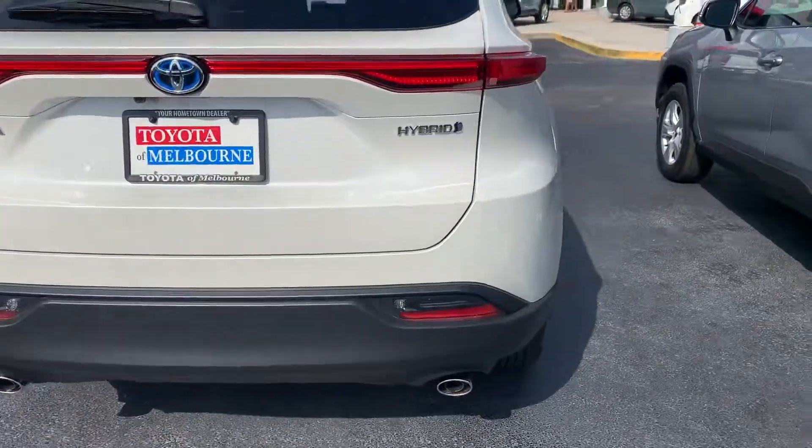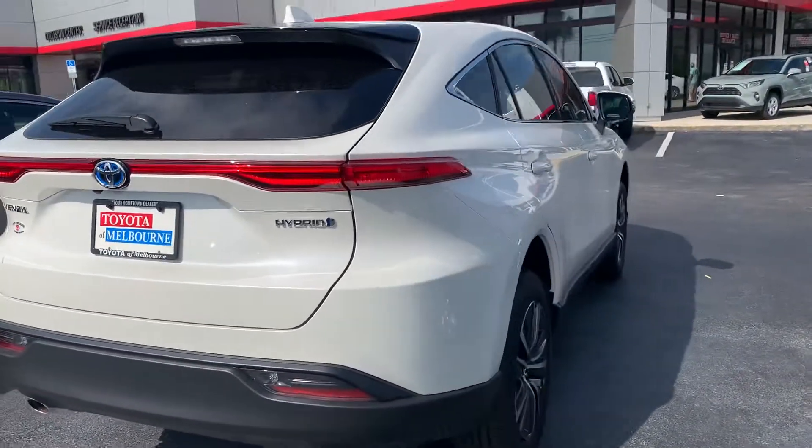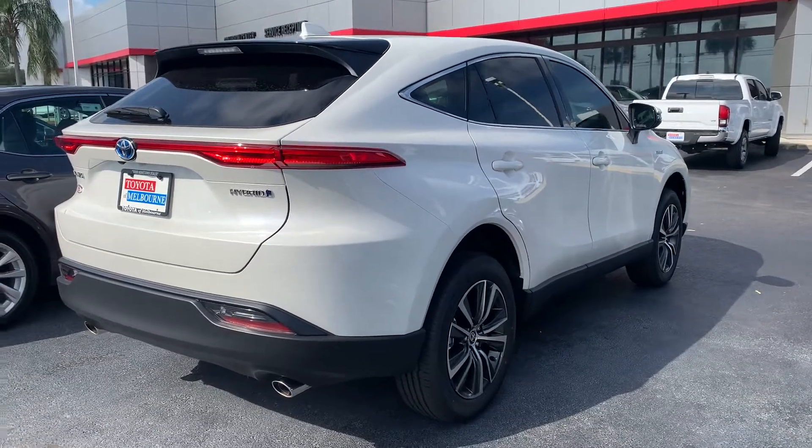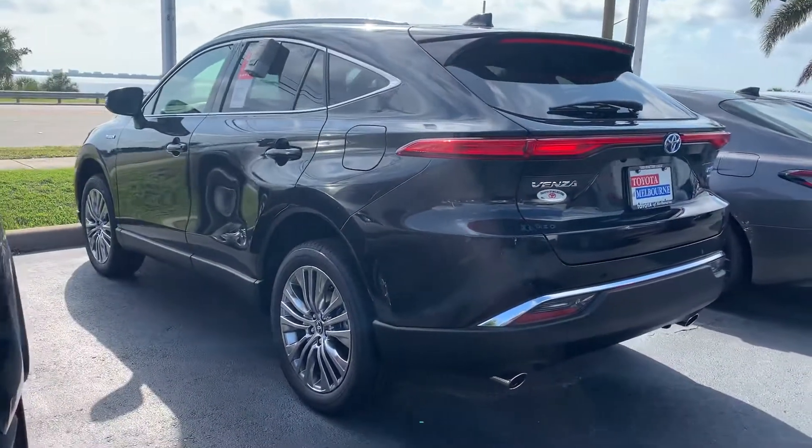Let me know if you have any questions or if you'd like to stop in. My phone number is 321-254-8888, extension 349. Hope you enjoyed this quick video, James, and I look forward to helping you out with your purchase.